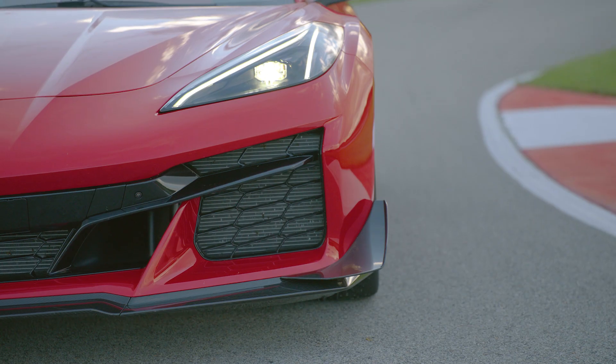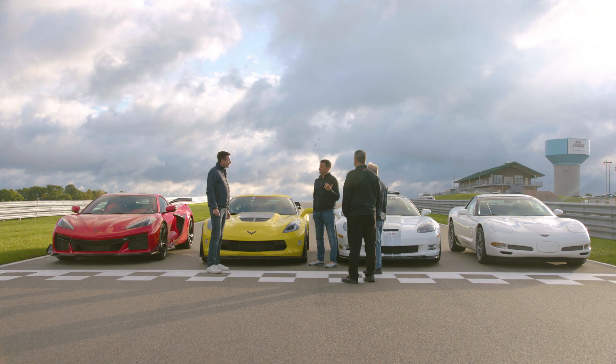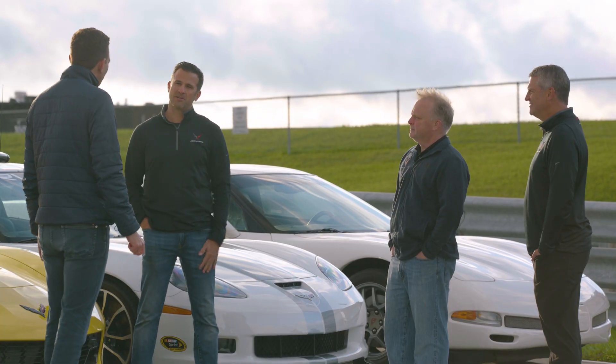I would argue this eighth generation is the most capable of all. But I don't know why we're talking here — we've got four drivers, four seats. Let's get out there, have a great time, and see what these cars are all about.